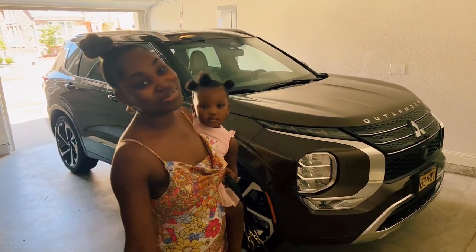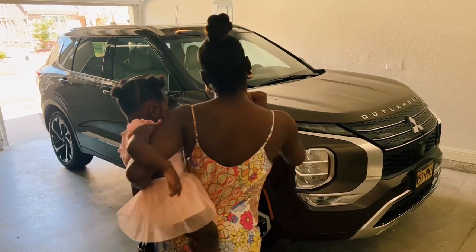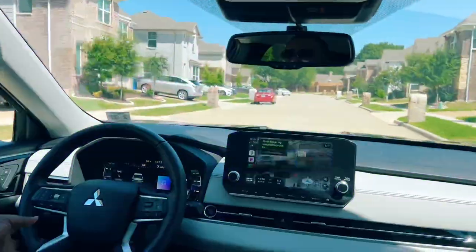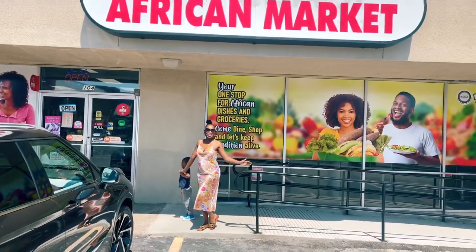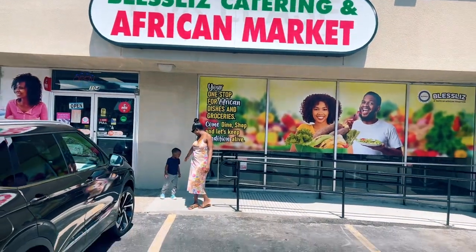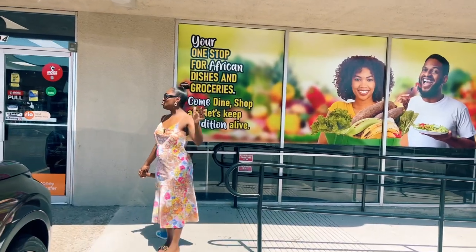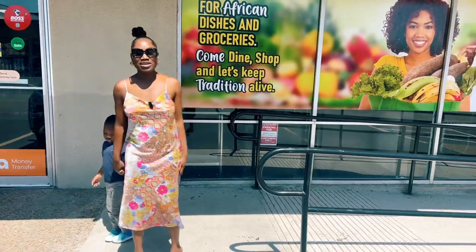It is hot outside today, but we're craving some good African food, so come with us to the African market. We're here — it's the Bless Lives African School Market.